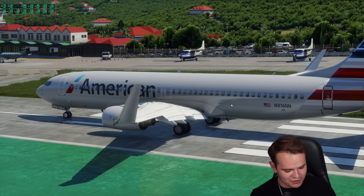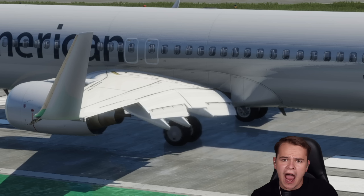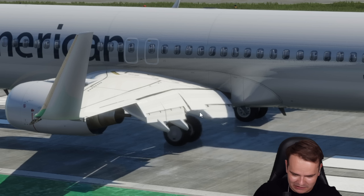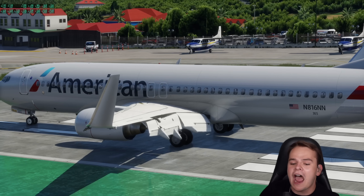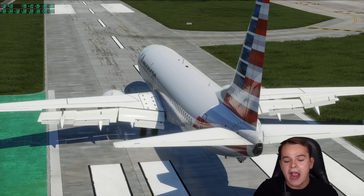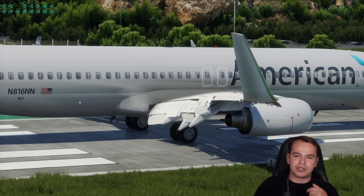This is no normal 737, because I can keep pressing the flaps-down button and the flaps will come down even further. This is a lot more than 40 degrees, a lot more than 60 degrees — it's even more than 80 degrees. I have made the 737 so that its flaps come down all the way up to 90 degrees. Literally a wall of flaps here. Is this going to work out well? I don't know.